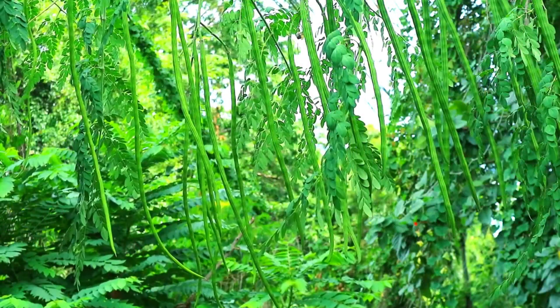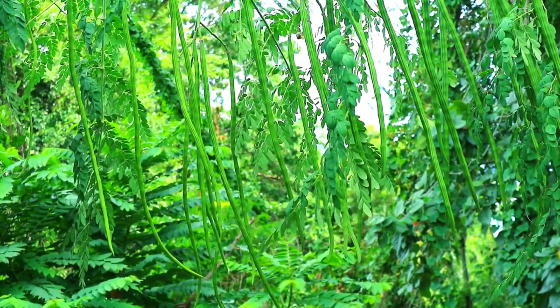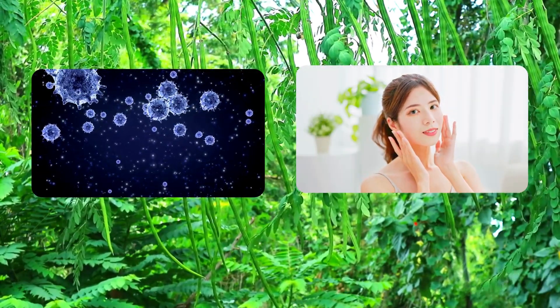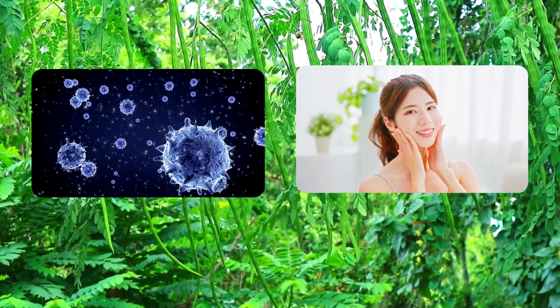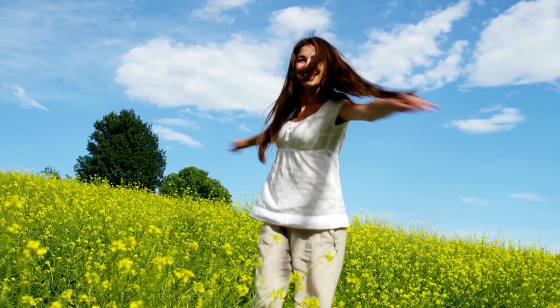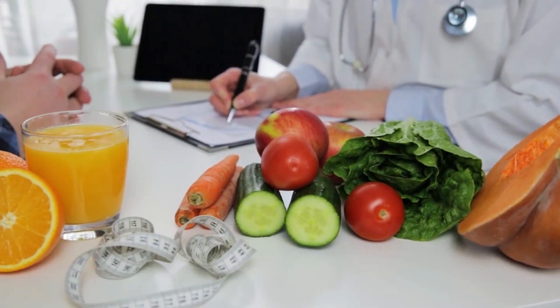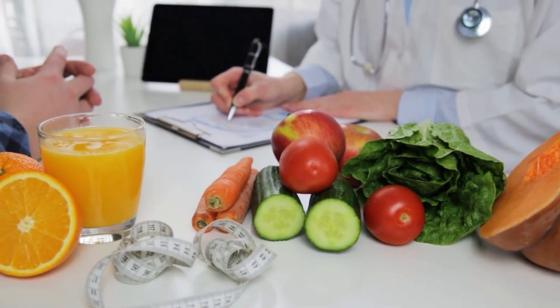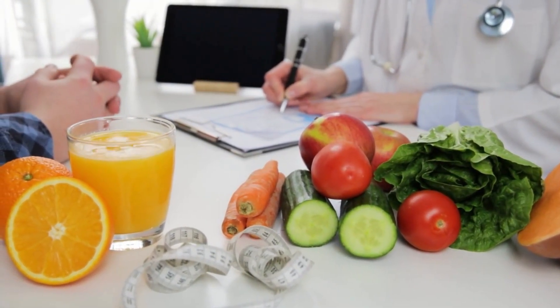Drumstick leaves are truly a nutritional marvel, packed with a wide array of essential nutrients and health-promoting compounds. From bolstering the immune system and fighting inflammation, to aiding digestion and improving skin and hair health, their benefits are diverse and impressive. Including drumstick leaves in your diet can be a simple and effective way to harness the power of nature for overall well-being. However, it is crucial to remember that while drumstick leaves are a nutritious addition to any diet, they should not replace medical treatments or professional advice for specific health conditions. It's essential to consult with a healthcare professional before incorporating drumstick leaves into your routine.